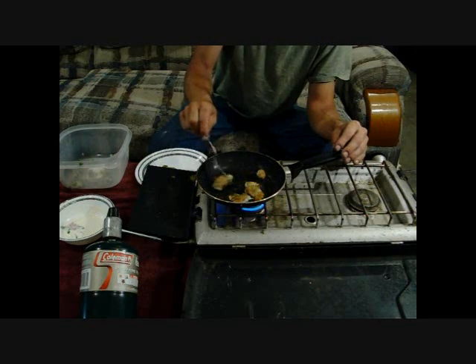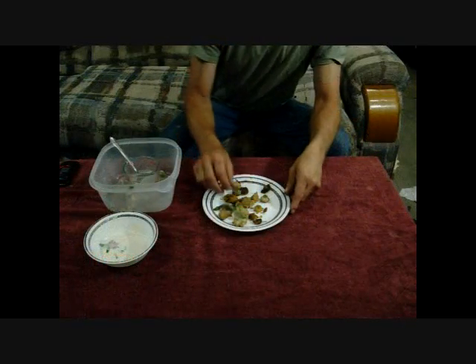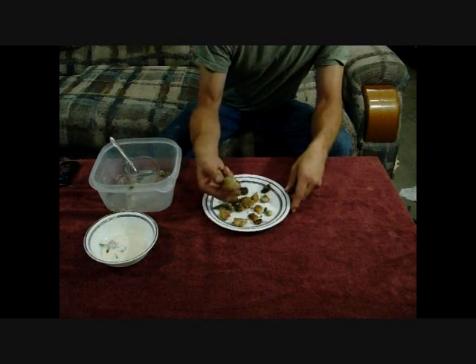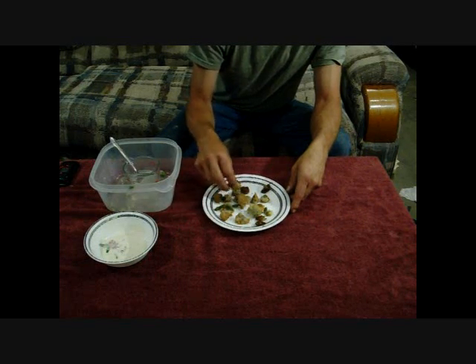This takes just a couple of minutes on each side. And this is what we ended up with — they look just like a dandelion fritter. These would be called clover fritters.